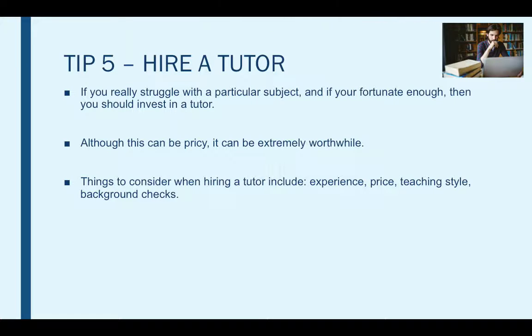Ask your teachers — they might know someone they could recommend to you. It is a great way for your child to improve their knowledge by having a little bit of extra help outside the classroom.